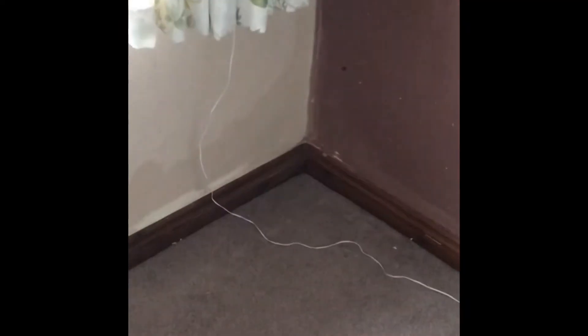We've now ripped the wallpaper off this room. If you remember, that wall was covered in damp. We cleaned it and found the damp had actually traveled all the way along — you can see the bleach line where I've gone along. We've cleaned it all and left it to soak in, so that's what we're doing right now.